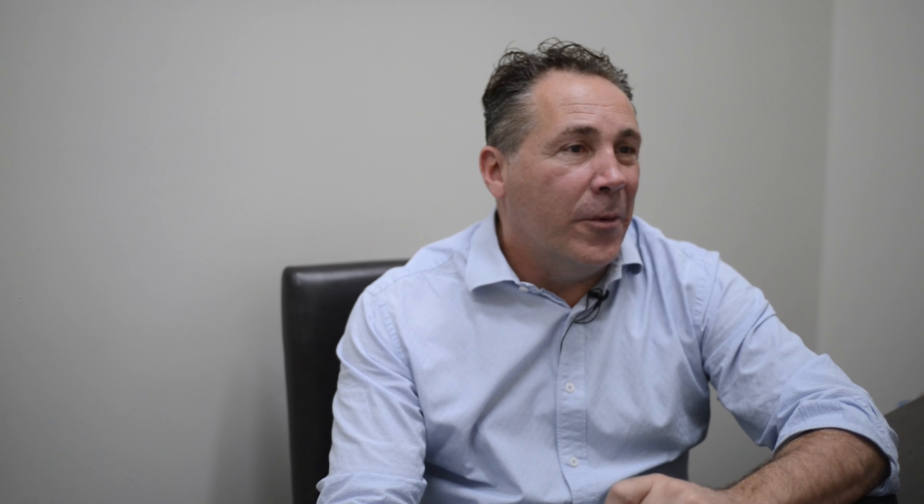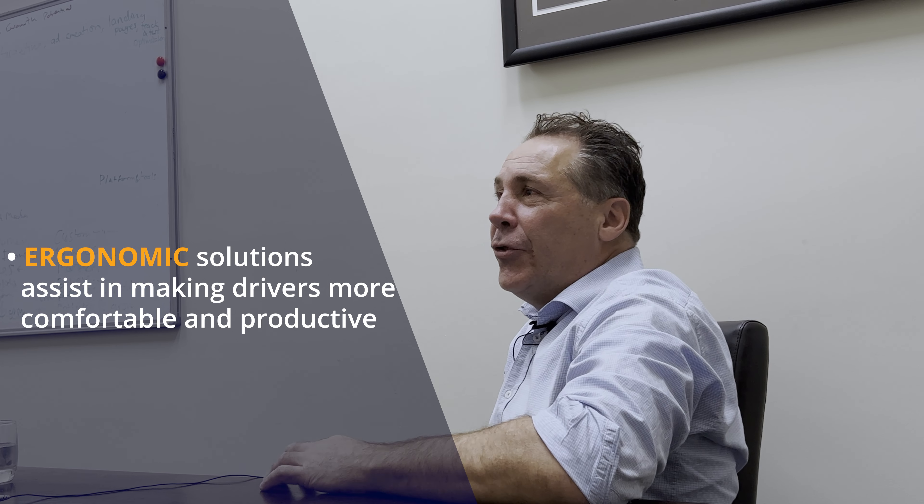Hyundai forklifts provide the best ergonomics. The forklift is your office — you may be sitting in it seven, eight hours a day. The seat is very comfortable, levers and buttons are in the right place. We even have a coffee holder.